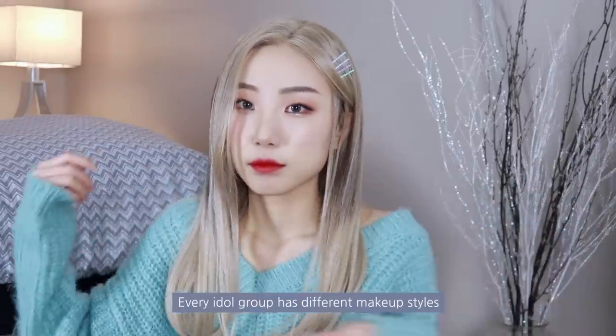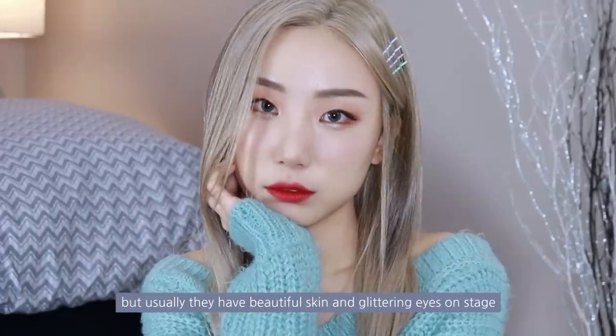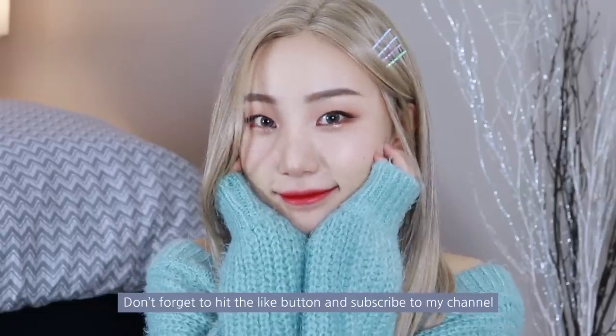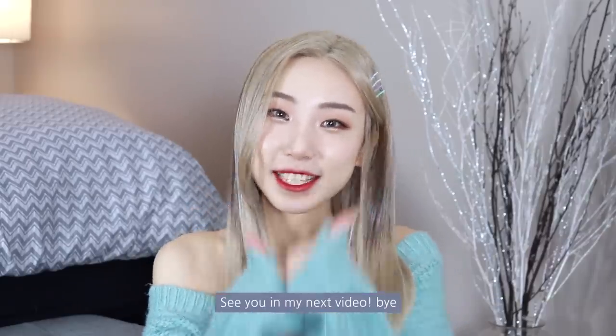Every idol group has different makeup styles, but usually they have beautiful skin and glittering eyes on stage. I hope you guys enjoy this look! If there are any other videos you want to watch, please leave a comment. Don't forget to hit the like button and subscribe to my channel. Thank you so much for watching today — see you in my next video!